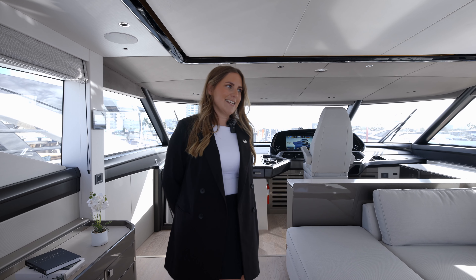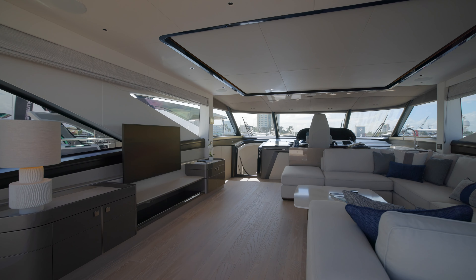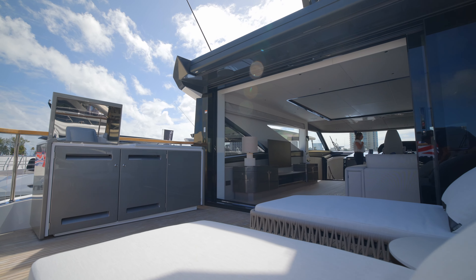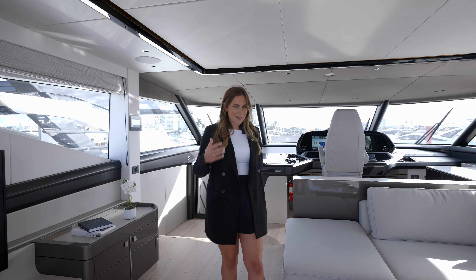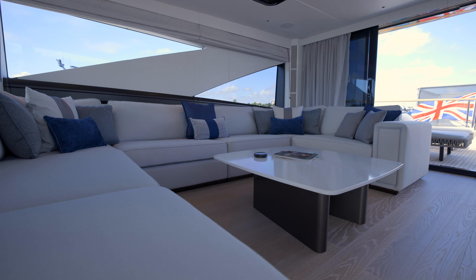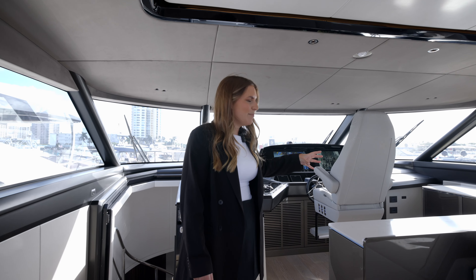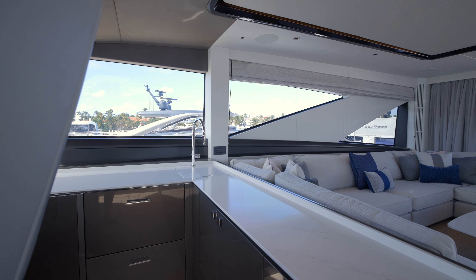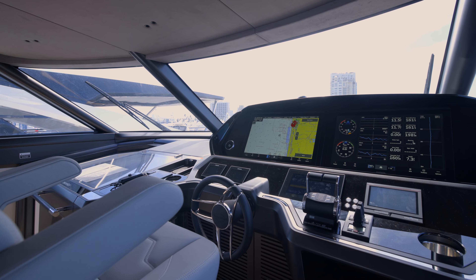Here we are on a Sunseeker first — the upper deck saloon, which is a fully enclosed flybridge space. It is fully air-conditioned and has a sliding patio door to the aft end, enclosing it to a fully interior area. In addition to the main deck sofa space, this is another lounging casual space for you and your guests. Just forward of the saloon sofa, we have an integrated bar area with two drawer refrigerators and a sink — great for serving cocktails on board.